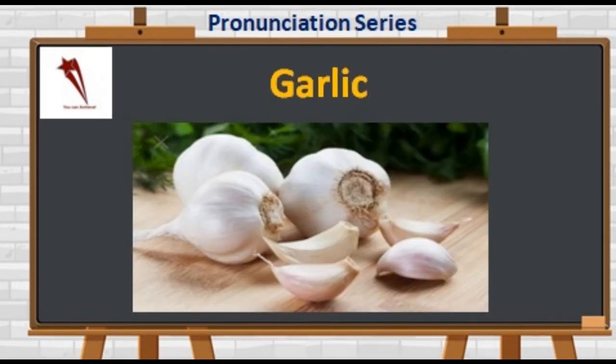Next we have G-A-R-L-I-C. Not 'garlic' or 'garlic' — it's 'garlic.' The R sound is not pronounced here. It's an immunity booster and has antibiotic properties.